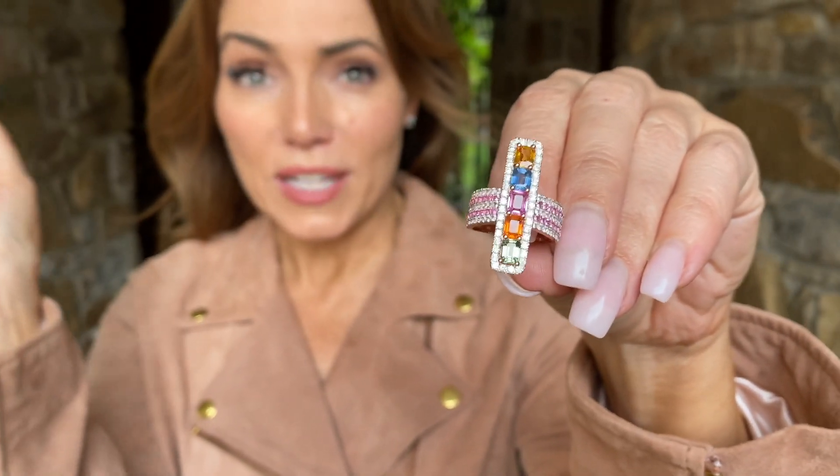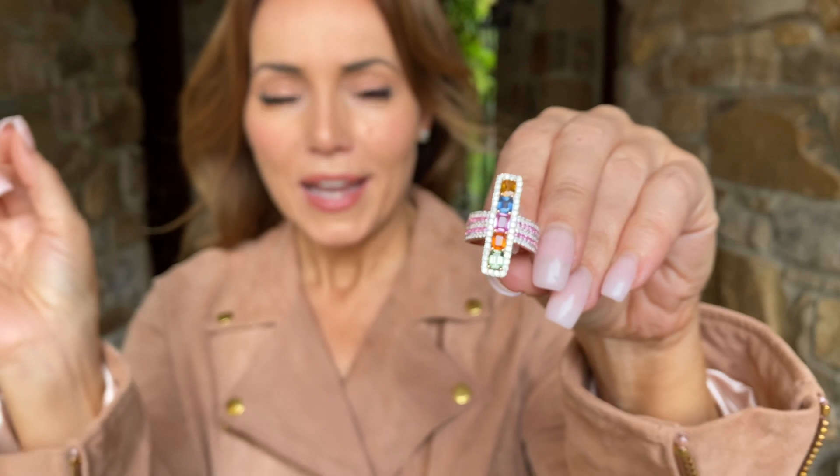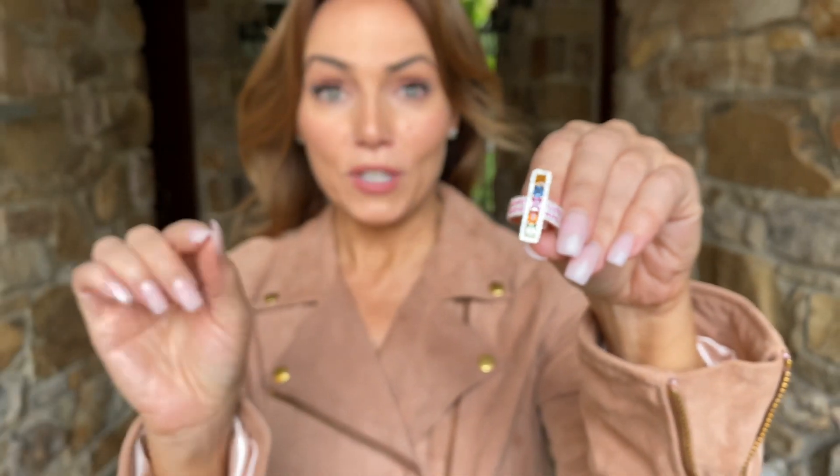Oh my gosh, is that gorgeous. I love this on a middle finger, I love it on a first finger, I love it on a ring finger. Look, it fits my middle finger — look how perfect. It's that beautiful north-south orientation. It's beautiful, natural, precious gems, and oh my gosh, is it gorgeous.